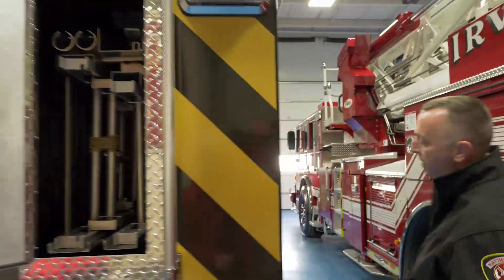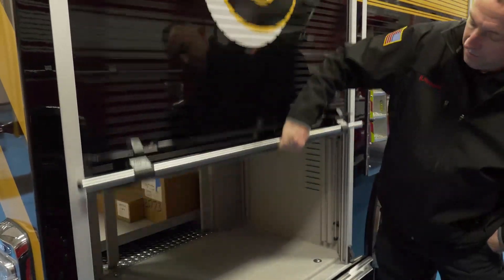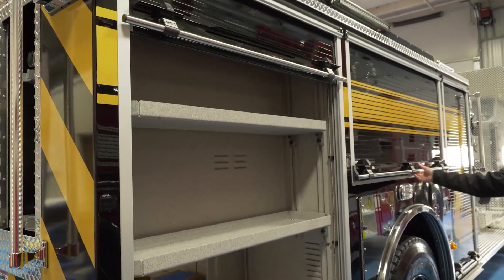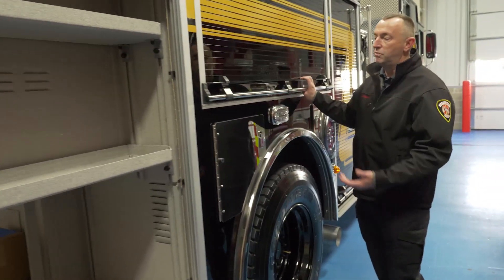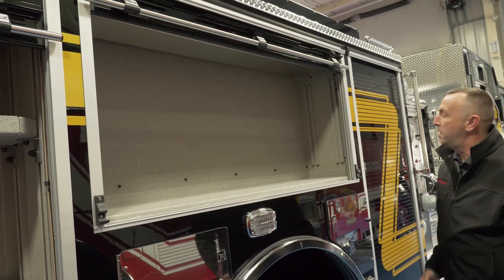As we move around, you can see on this side we have the Engine 6 logo as well. We have a large compartment to house any type of tool we may need, plus more bottle storage for the SCBAs — nine spaces for that — as well as a large wide-open compartment.